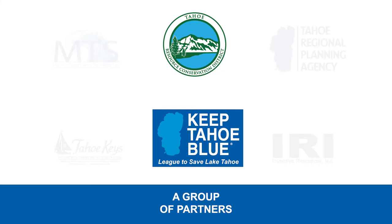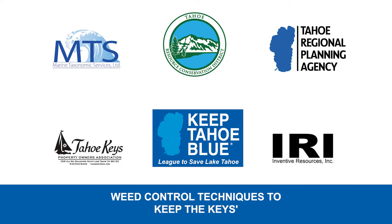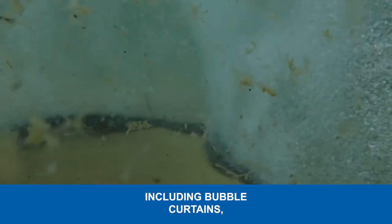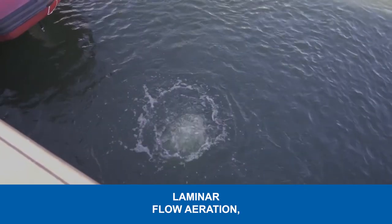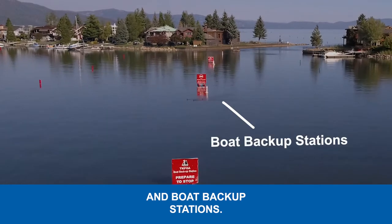A group of partners are using a variety of innovative weed control techniques to keep the Keys weed problem from spreading further into the lake, including bubble curtains, laminar flow aeration, ultraviolet light treatment, and boat backup stations.